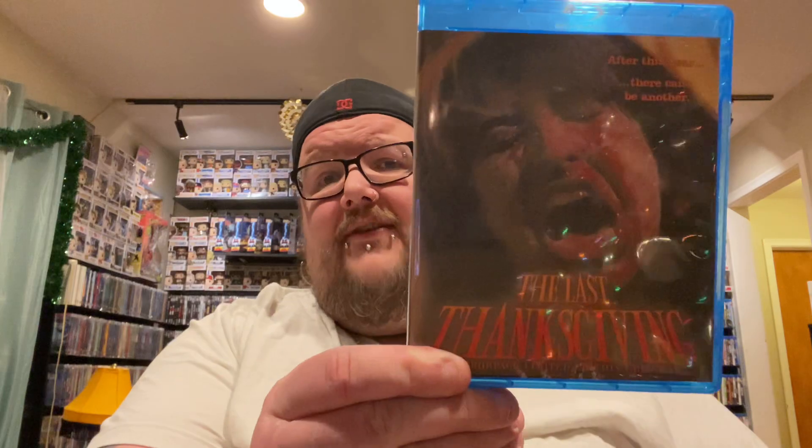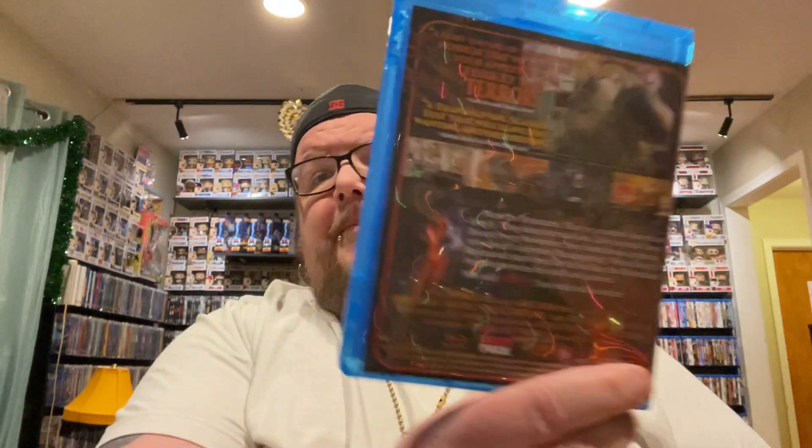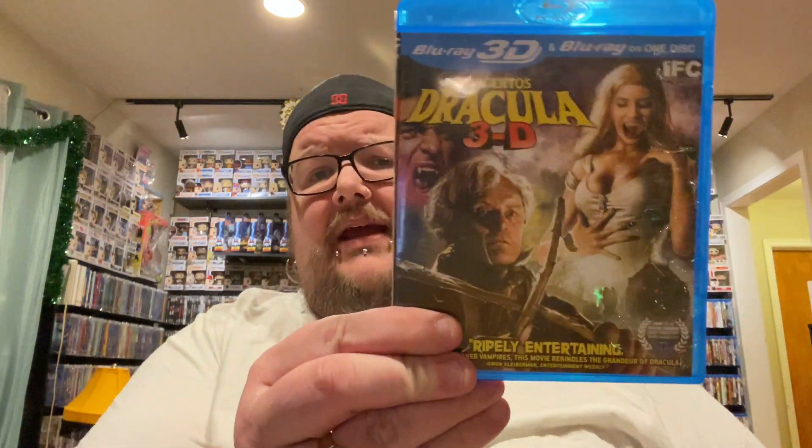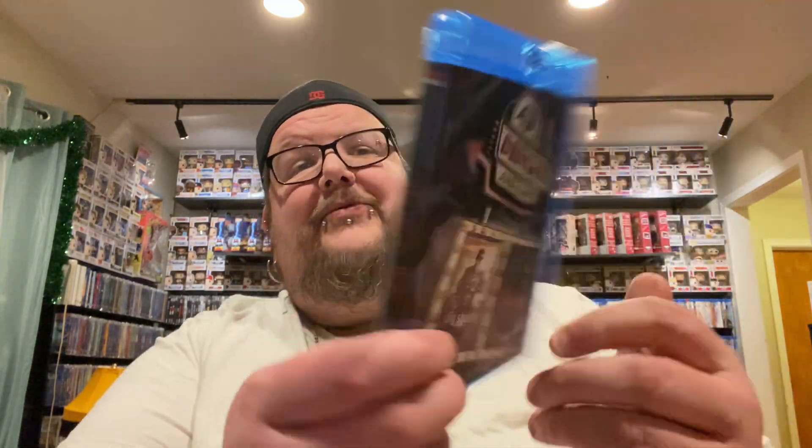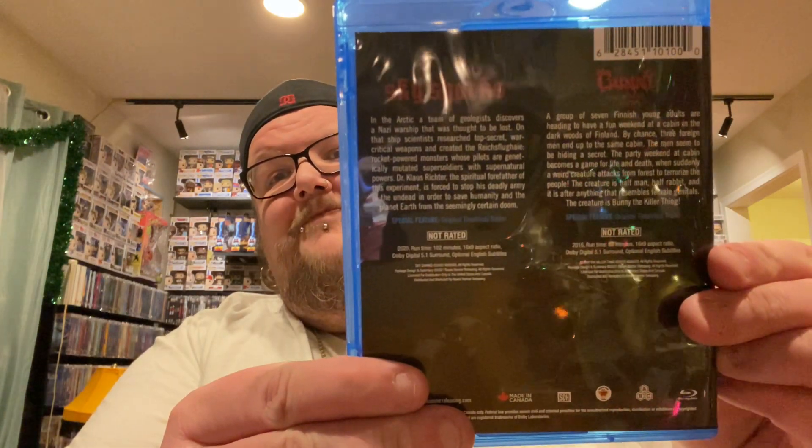The next three here are from the November Horror Pack. We have a film called The Last Thanksgiving, and then a film from Dario Argento — Dracula 3D. And then we got a drive-in double feature from Raven Banner: Sky Sharks and Bunny the Killer Thing. I definitely don't have Bunny the Killer Thing — I've heard that it's just supposed to be absolutely insane. Some cool new stuff from Horror Pack.